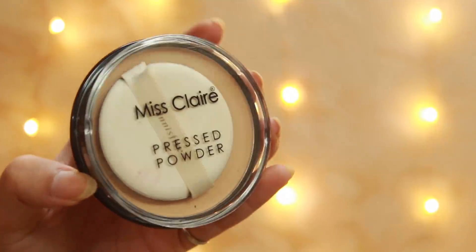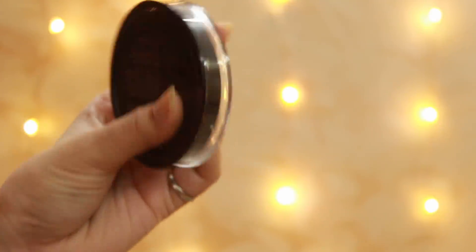Without further ado, let's get started. The first thing I bought is by Miss Claire — it's their powder compact in shade 02. I'll link all the prices and product links in the description as usual so you can directly go and buy. The packaging is quite flimsy; the lid will break anytime if you drop it. But the powder is very finely milled.